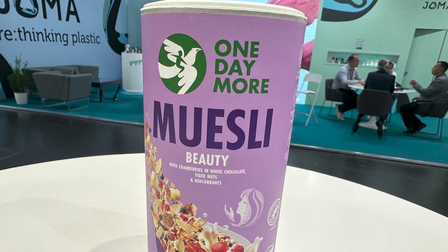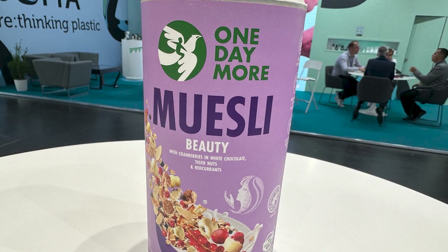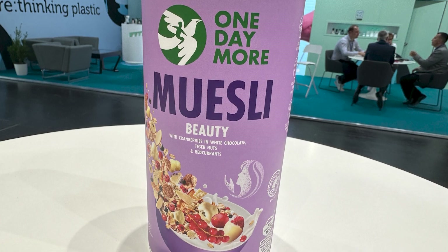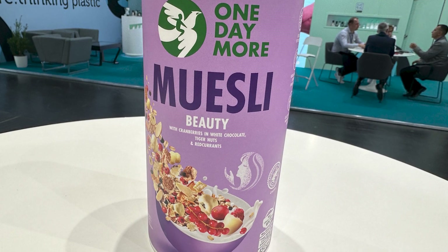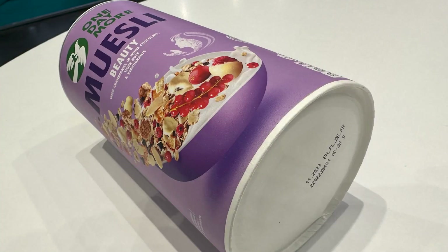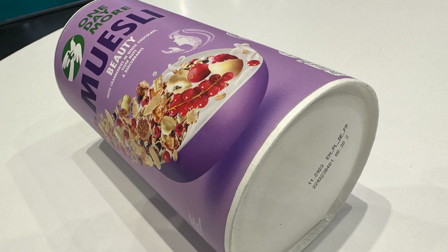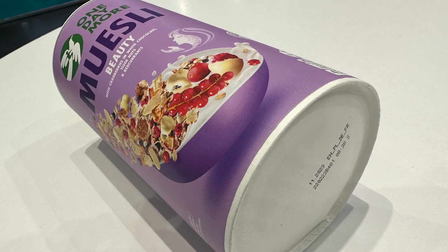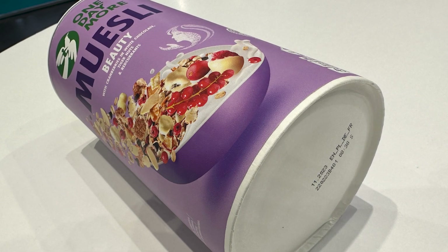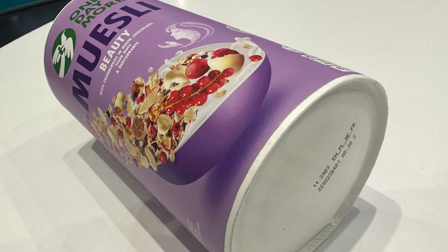At the Sunoco booth, I saw an application from European breakfast foods provider One Day More. Sunoco has been providing metal containers to One Day More since 2016, but consumer recycling didn't meet the mark. In 2020, the Confederation of European Paper Industries reported a 74% paper recycling rate — close to the practical maximum of 78% — showing paper is much more likely to wind up in recycling bins. Sunoco delivered a new paper bottom called Enviracan, made from 100% recycled fibers, now in 13 European markets.